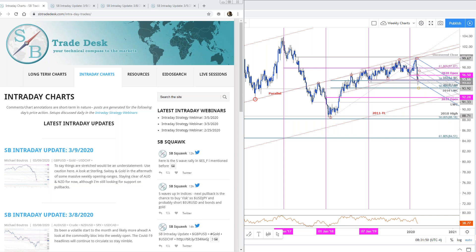DXY, Sterling, Dollar Swiss, Gold, Aussie, Kiwi, Dollar Cad, Crude, and who could leave out SPX? Those are the ones I'm focusing on right now. We'll hit Euro in there as well. Feel free to throw out any questions or trade setups.